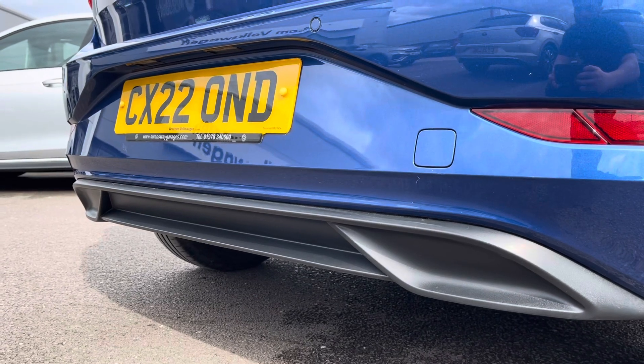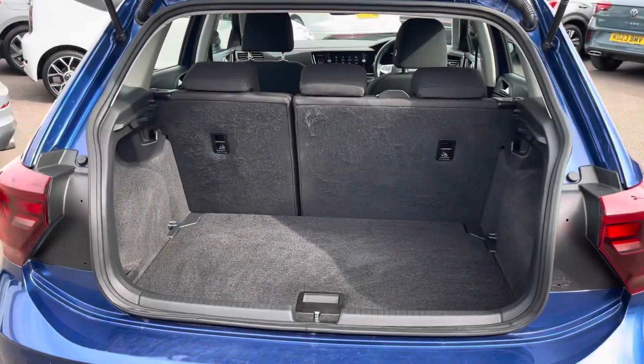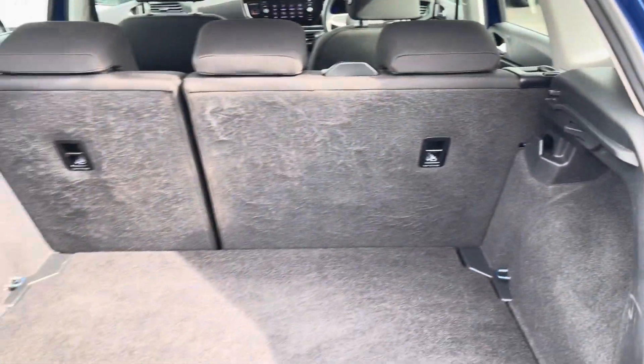Around the rear you can find the reversing sensors that help manoeuvring via audio cues. Coming into the boot, you can see the Polo offers generous space for various items, folding rear seats, and shopping bag hooks. The cargo liner can also be adjusted to deepen the boot and provide extra space.